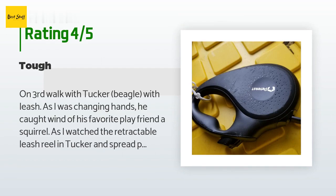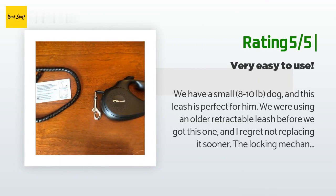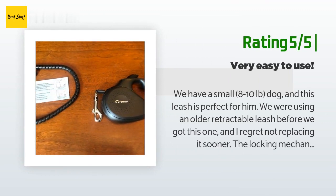Another happy customer said: 'We have a small 8-to-10-pound dog and this leash is perfect for him. The locking mechanism is so much easier to use than our old leash — it just takes one move of the thumb to lock and unlock. The length is on the shorter side at about 10 feet, but we like to keep him close and it's just enough for bathroom breaks. The leash fits comfortably in my hand. It also came with a piece to put on the leash if your dog bites at it, though we didn't need it.'